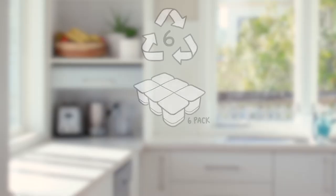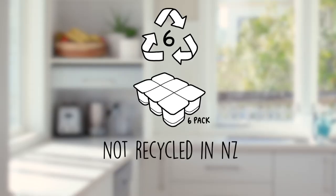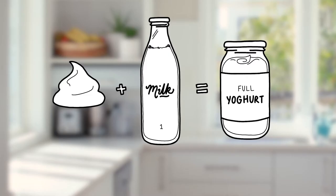Number six plastic cannot currently be recycled in New Zealand, so here's a simple swap to help reduce what you use. All you need is some leftover yogurt and some milk.